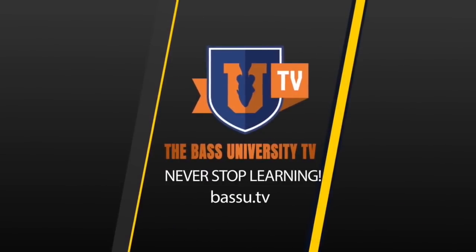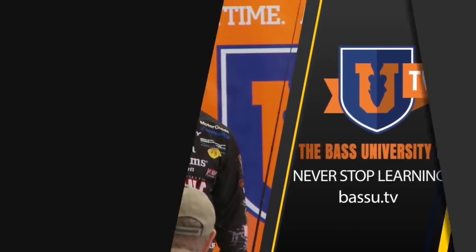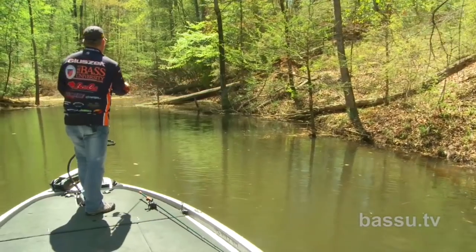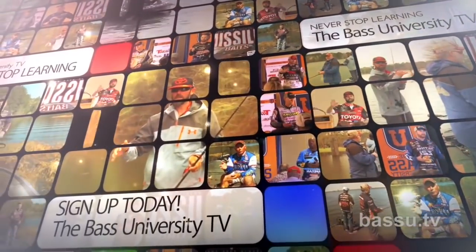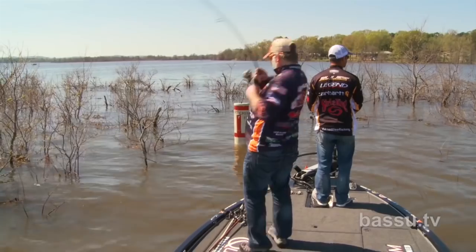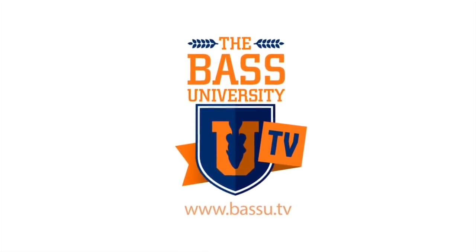Welcome to Bass University TV, an online video training course where you'll learn champion bass fishing techniques from pro anglers Pete Glusek, Mike Iaconelli, and their special guests. From on the water to in the classroom, you'll learn sound techniques and strong fundamental bass fishing skills. Watch hours of video content on multiple topics at your own pace for a low monthly fee — cancel at any time. Information is power in the sport of fishing, so learn from the very best. Subscribe to Bass University TV today.